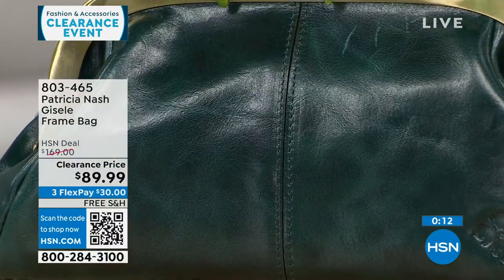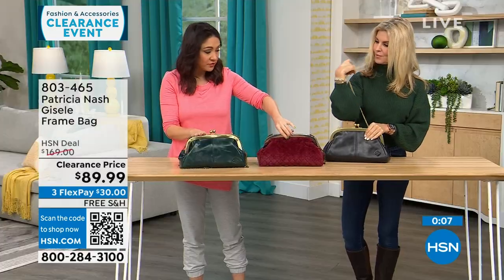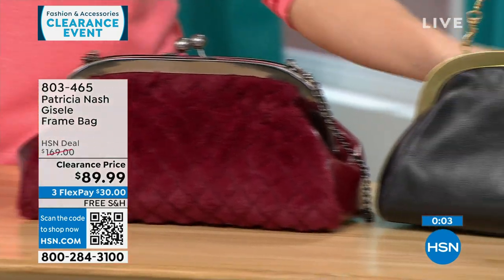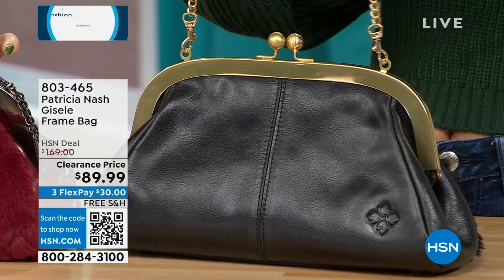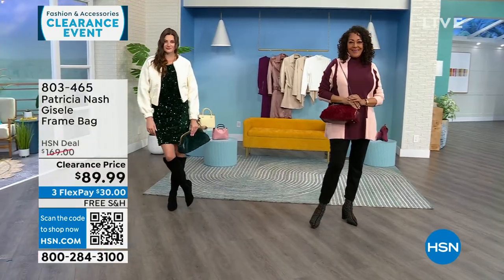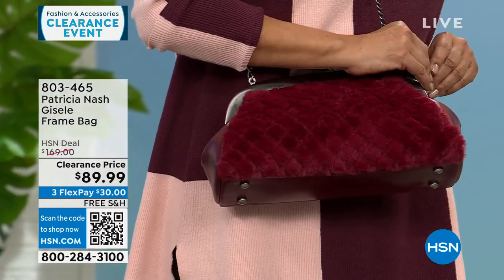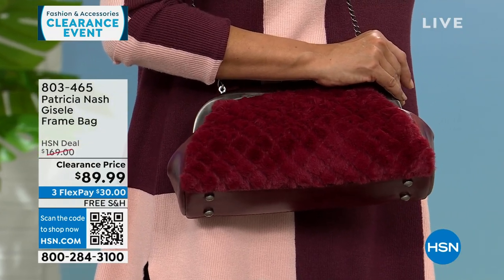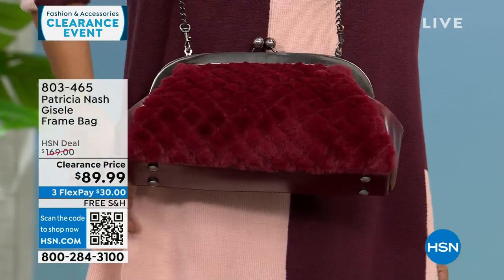The one in front of me is called the Verdi — Verdi Quilted Faux Fur. Scarlet has only about 30 left, and the black has about 25 left with gold tone hardware. I have almost a mixed metal on my Verdi. Free shipping on all my Patricia Nash bags this hour — all on very deep clearance. All three options are available but we're becoming very limited in the black and the scarlet.